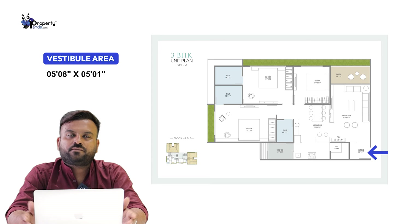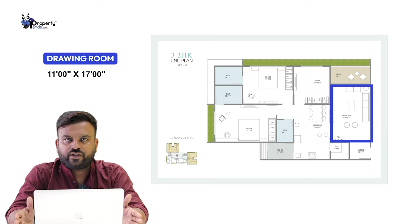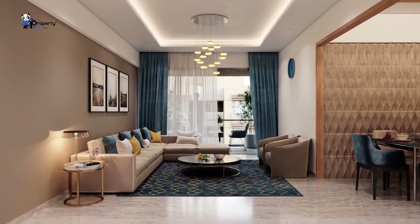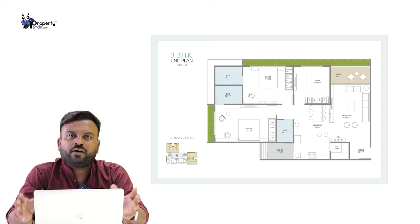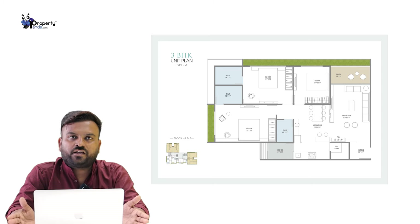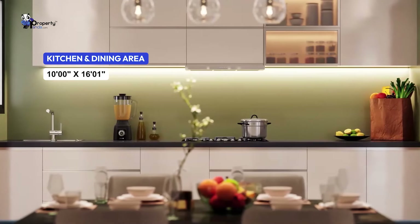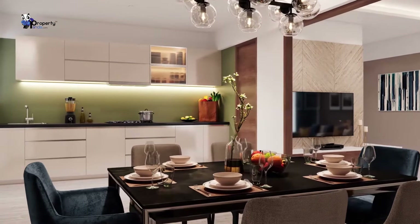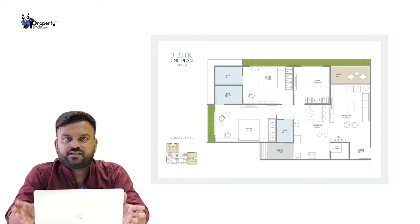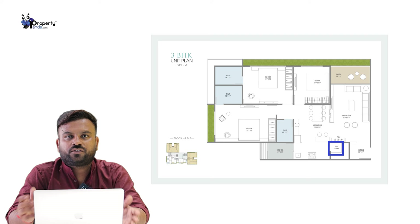We have to look at the vestibule and the entry. We have to look at the drawing hall — it is a decent size. If we look at the balcony, we are talking about a good-sized balcony. We are going to look at the kitchen and dining area. We can look at the kitchen and dining — it is a 10-by-60 space, and there is a lot of kitchen dining, which is very sufficient and a very useful idea.